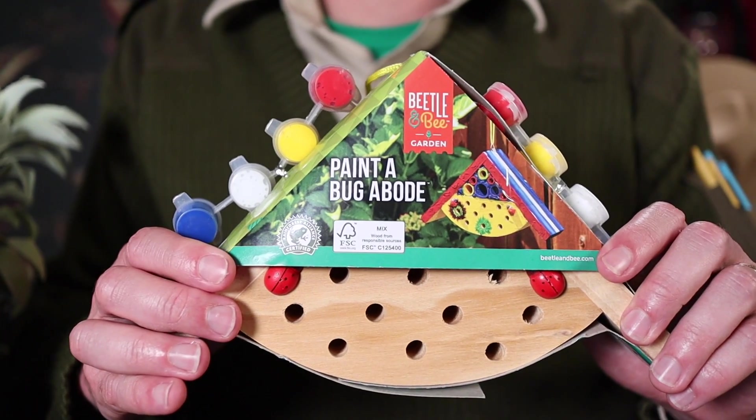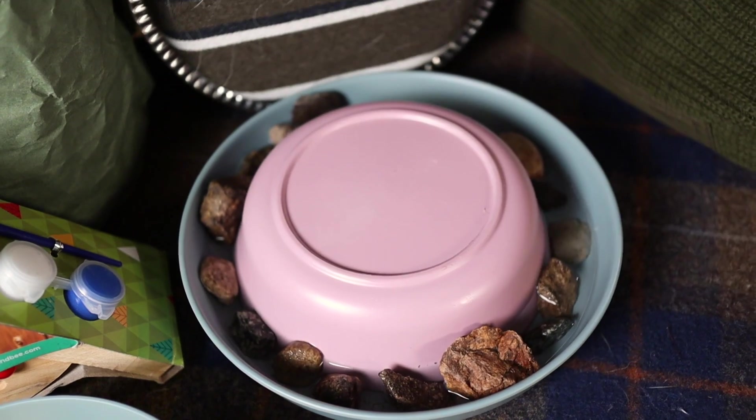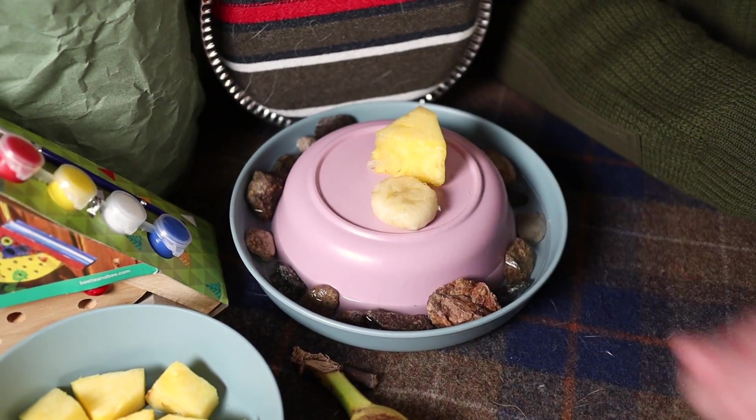Number two, you've heard of a birdhouse, but this is a bug house. Paint it bright colors to attract pollinators, and it'll be a safe place for bees and beetles to live when they're visiting your garden. Number three, you can make a bee and butterfly feeder. Start by taking a bowl and putting it upside down in a larger dish. Fill the dish with rocks and water. Then put some fresh fruit like pineapple and banana on top of the bowl. This provides water to drink and nectar to eat for butterflies and bees. Make sure you change out the water and fruit every couple of days — that way you don't invite any mosquitoes to the party. Number four, tell all your friends and family about how important pollinators are. Ask if they need help attracting pollinators to their garden, and you'll be able to do it because now you're a pollinator expert.